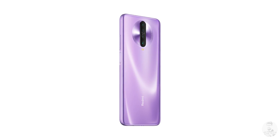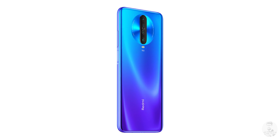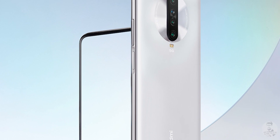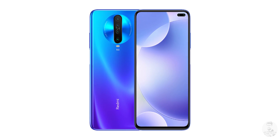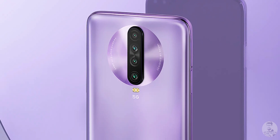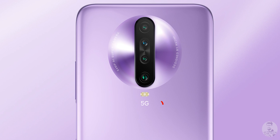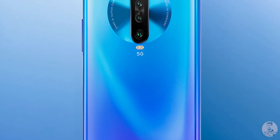There are two versions of the Redmi K30, just like we heard — one is a 4G variant, the other is the 5G variant. They both look the same: a glass sandwich held together by a metal frame, and the rumors were true — this is Gorilla Glass 5 on both sides. The back has that Mate 30-esque circular camera pattern, and both variants have quad camera setups. There's a distinctive 5G logo on the 5G version, and the back glass is frosted, much like the OnePlus 7T.